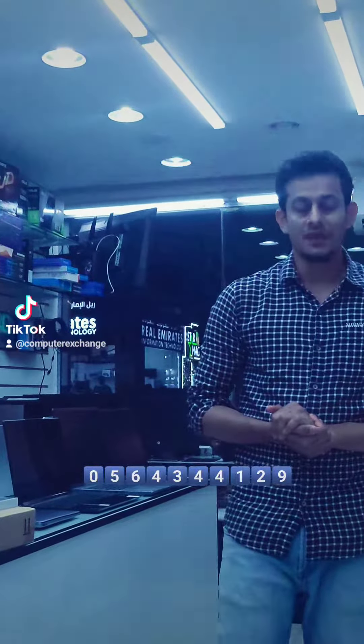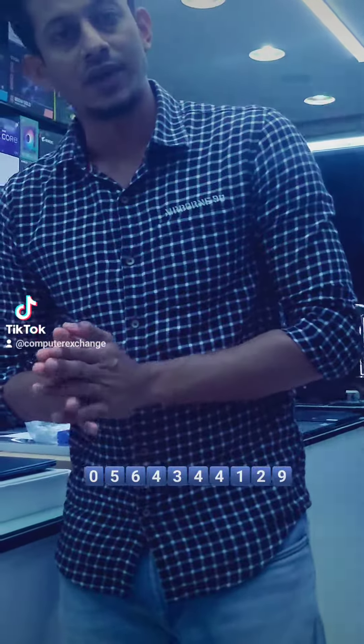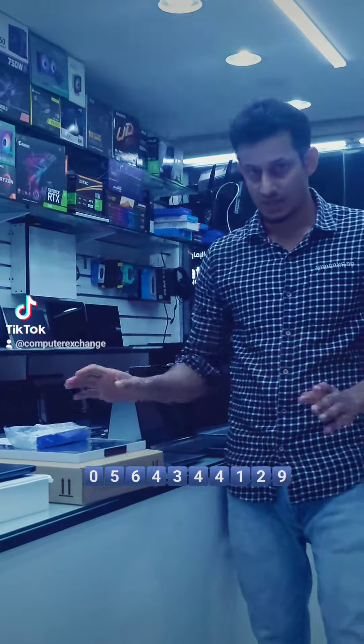Hi, welcome back to Computer Exchange. It's been a while that we made a video about our laptops. We are in Electra Street, Abu Dhabi. We mainly deal with the pre-used laptops. Today I have got one unwanted gift and two very slightly used laptops, which is a very special kind of laptop.